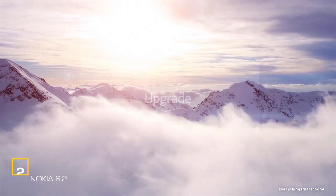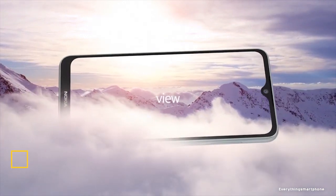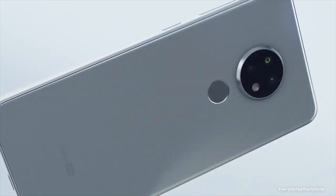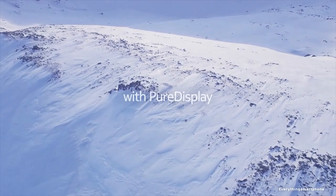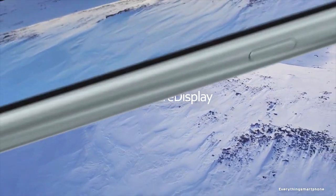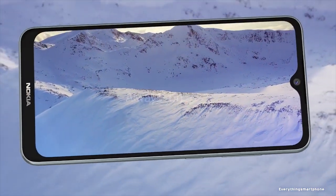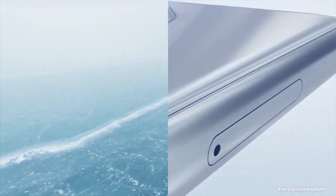Nokia 6.2, available in the market from September 2019. The phone got a 6.3-inch IPS LCD touchscreen display with a resolution of 1080 x 2280 pixels with an aspect ratio of 19:9. It is protected by Corning Gorilla Glass 3. The Nokia 6.2 has installed a 14nm Snapdragon 636 processor for its performance with integrated mid-range GPU Adreno 509.